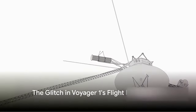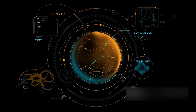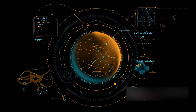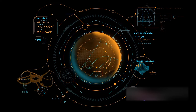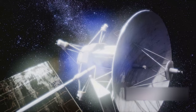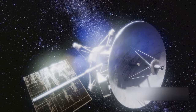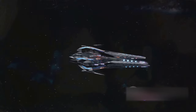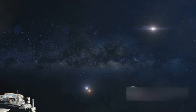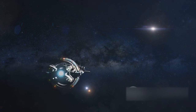Recently, NASA reported a glitch in Voyager 1's flight data system. This intrepid explorer of the cosmos, launched in the late 70s, is now sending back a puzzling pattern of ones and zeros — a gibberish code that has left scientists scratching their heads. The issue lies not in Voyager 1's ability to receive our commands, but rather in its own communication back to us. It's as if our interstellar wanderer has suddenly lost its ability to converse in a language we understand. This glitch in the flight data system has resulted in an unexpected silence from Voyager 1.